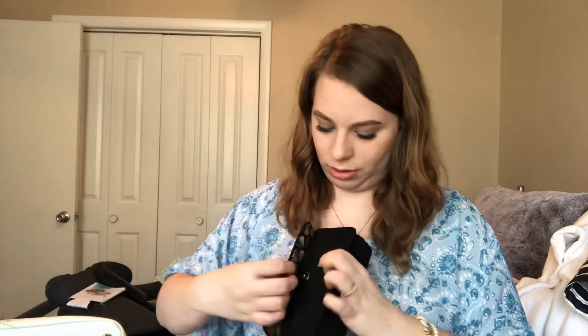Moving on to accessories. I absolutely love a clutch or a crossbody bag. This one can be a clutch or a wristlet — it has a strap. It has a little spot on the front for your cell phone, a pocket for your cards and cash, and then extra space in the back for change or other necessities.